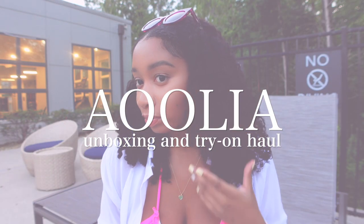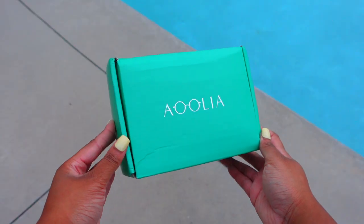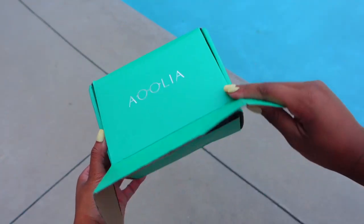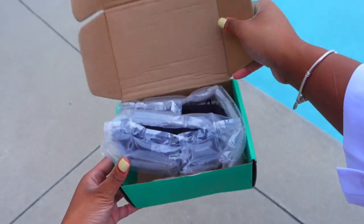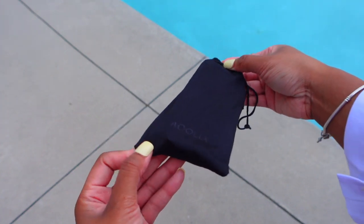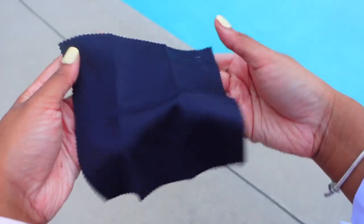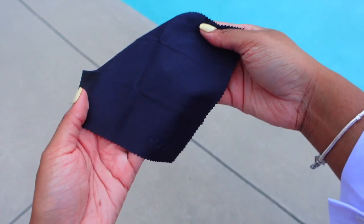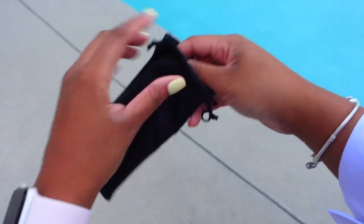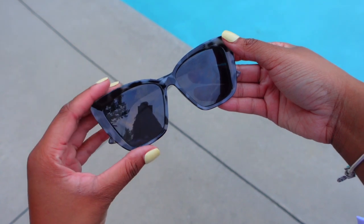I know you guys are here for the vlog but I do want to share these sunglasses I received from Aeolia — I got two pairs. Starting off with a quick unboxing: the packaging is really pretty, I love the color of the box. Both sunglasses come in this black dust bag and they also come with a sunglass wipe to keep your sunglasses nice and clean.